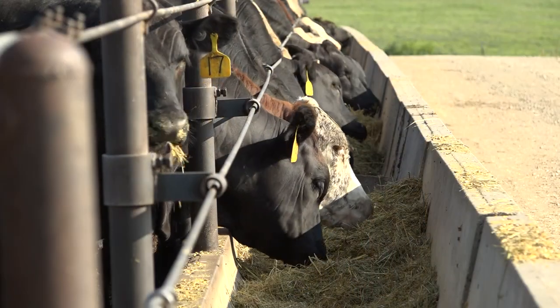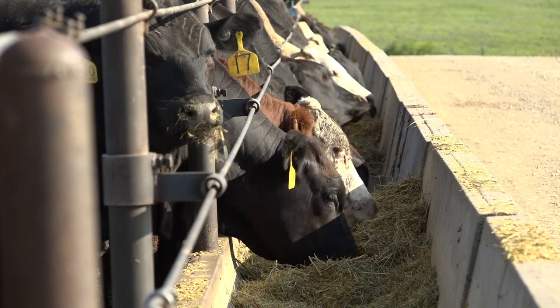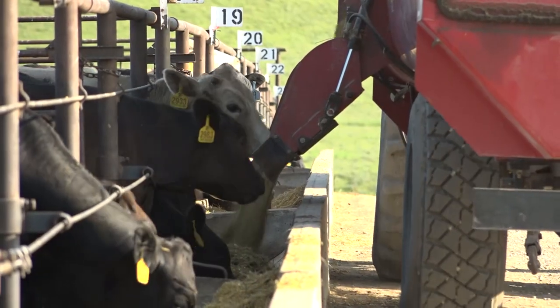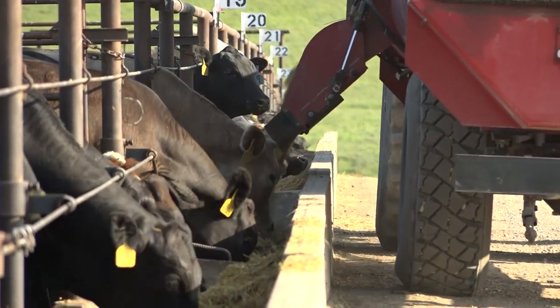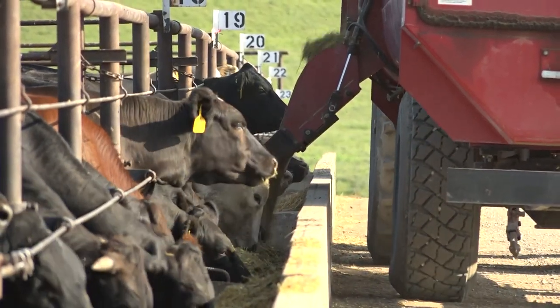There's a huge variety of benefits from limit feeding. First of all, we feed once a day, not twice a day. We're able to provide the feed to the animals and typically they consume their rations in about a three-hour period of time, so the remainder of the day their bunks are clean.